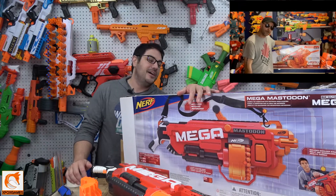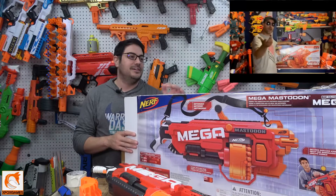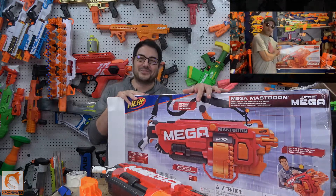A big thank you to Nerf Talk and all those guys, and a big thank you to all my fans. I'm gonna put this thing together and go shoot it in my backyard when it stops raining. Thanks again, Fox fans.